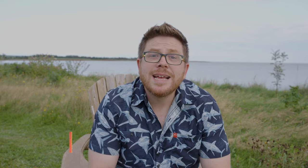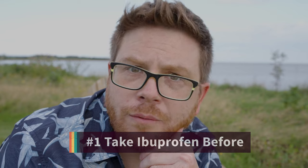Tip number one: take ibuprofen before your hike. Some people call it vitamin I. A lot of people don't like taking medicine when they feel like they don't need to, but ibuprofen reduces swelling — it's an anti-inflammatory. That means the water you're drinking during your hike isn't going to pool as much in bad spots, and you won't feel the joint stiffness you would otherwise. Take the generic, it's cheaper. Take it before you start and every four hours at a minimum dose — you don't need a lot, but you do need to reduce swelling as much as possible.